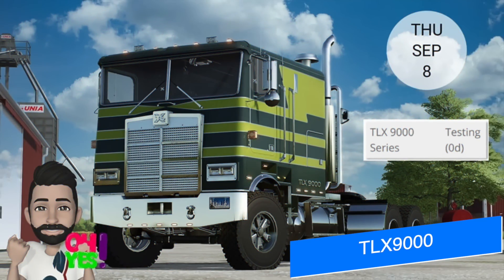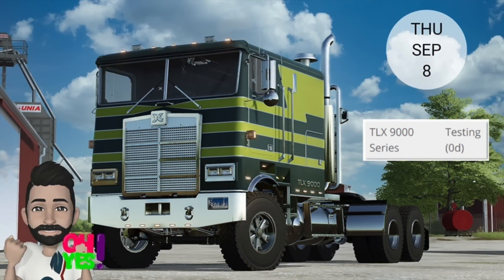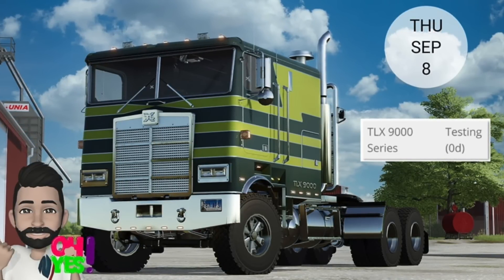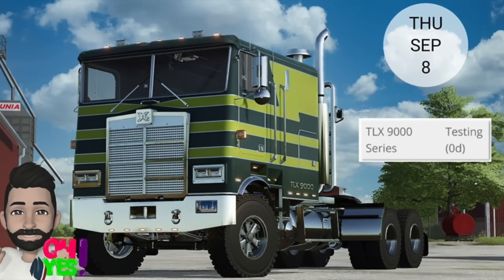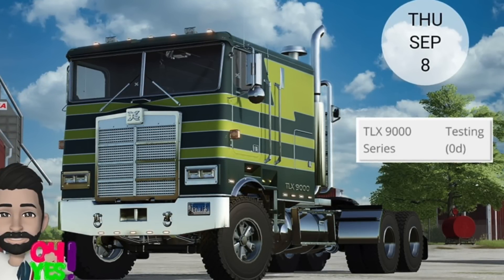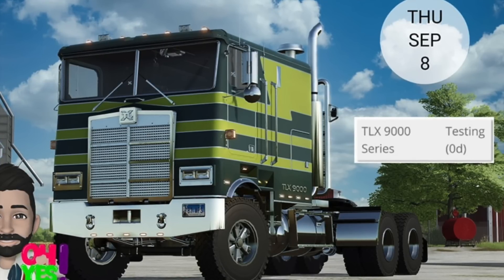Jumping to mod news — 82 Studios' TLX 9000 semi truck is on its way back. As of yesterday afternoon it went into the first stage of testing, where it still sits today. After almost a year of not being on the mod hub for Farm Sim 19 and 22, we're getting closer to seeing it again. Remember, most mods don't pass testing on the first try, so be patient — I'll keep you updated every step of the way.